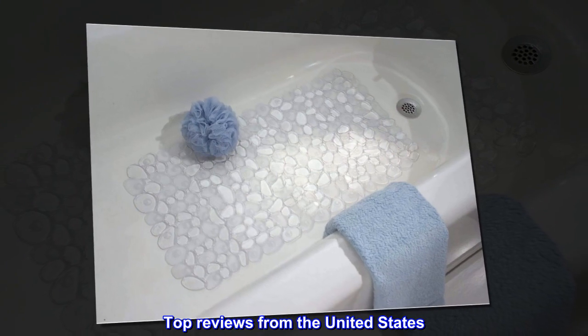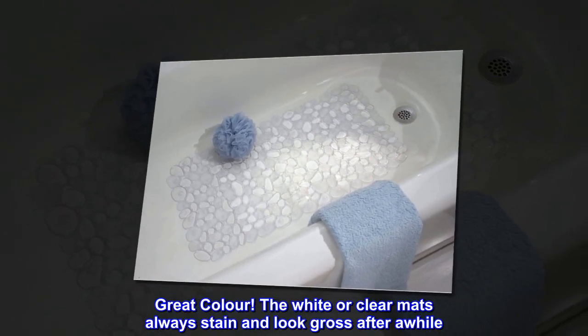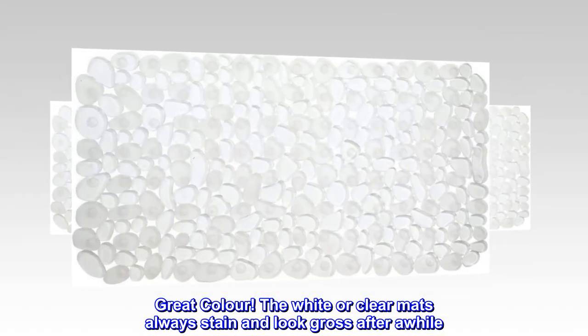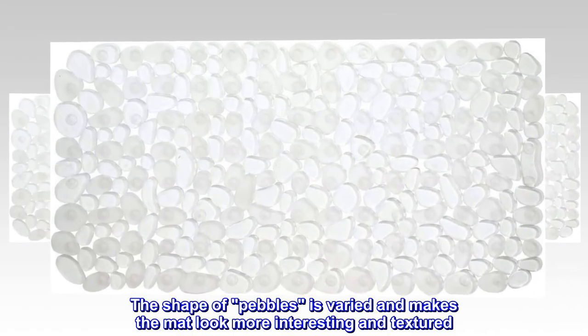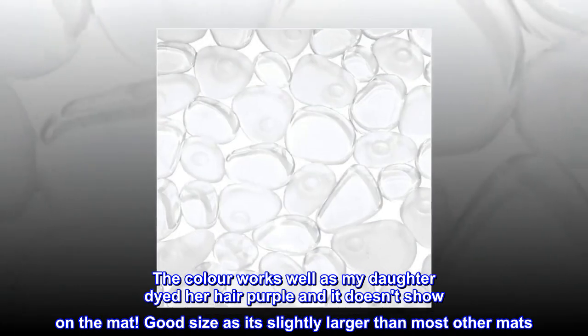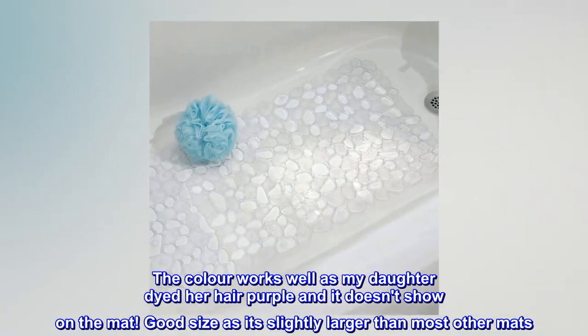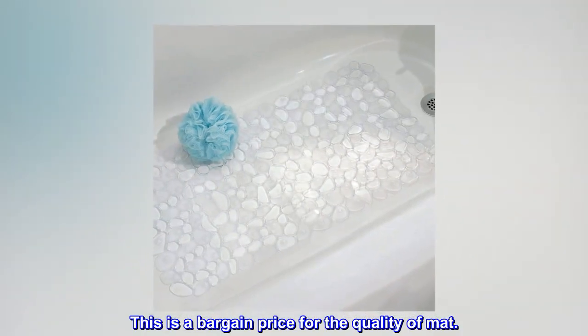Top reviews from the United States. Great color — the white or clear mats always stain and look gross after a while. The shape of pebbles is varied and makes the mat look more interesting and textured. The color works well as my daughter dyed her hair purple and it doesn't show on the mat. Good size as it's slightly larger than most other mats. This is a bargain price for the quality of mat.